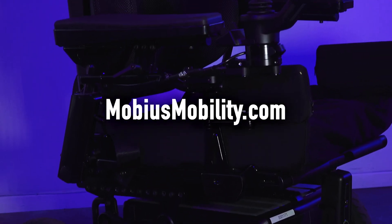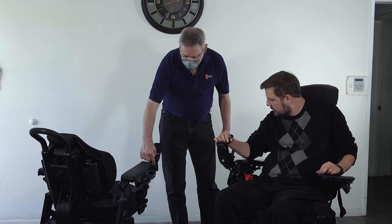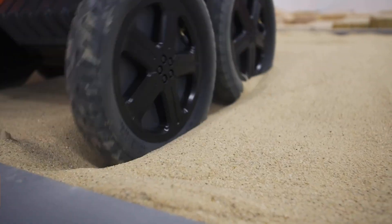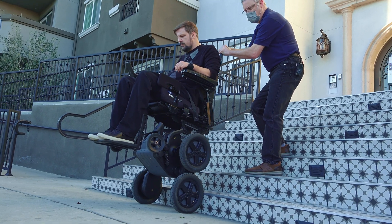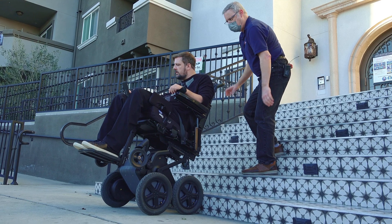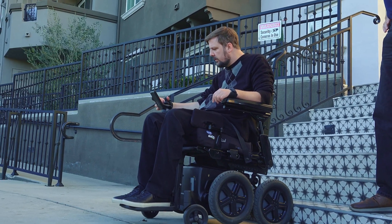To get an iBot, first contact Mobius at info@mobiusmobility.com. They have a great team who act as your concierge to walk you through the process. It's not very complicated and not unlike how you would access a regular mobility device. The training is a bit different because of what the iBot does, but they make it fun — kind of like flight school. Press the menu button, go one to the right, press forward and hold, and now you're transitioning back to standard mode.